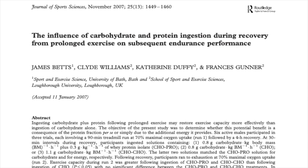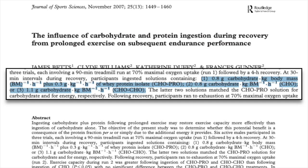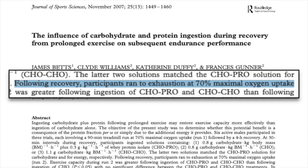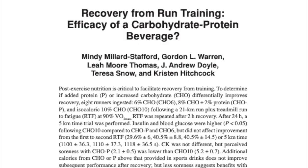However, when you equalize the calories, it becomes a different story. In this study on carbohydrate and protein intake during recovery, they had three groups: one that consumed carbs and protein, one that consumed the same amount of carbs as the first group but without protein, and one that consumed just carbs but matched the calories of the first group. Following recovery, subjects ran to exhaustion at 70% of maximal oxygen uptake. Just like with the previous study, carbs plus protein performed better than the same amount of carbs without protein. However, when they equalized the calories, the carb-only mixture actually performed the best. The study concluded that the inclusion of protein was no more beneficial than ingesting a more concentrated carbohydrate solution of equivalent energy content, and further research confirms these findings.